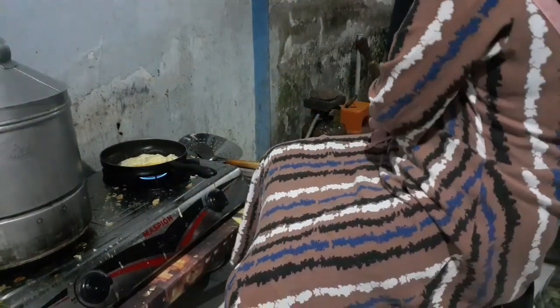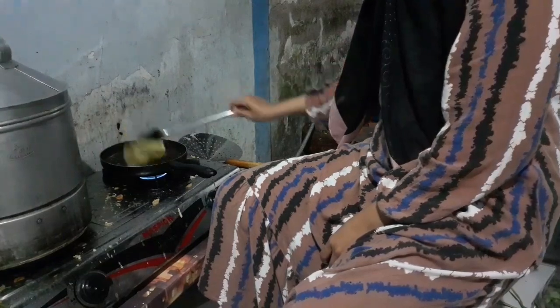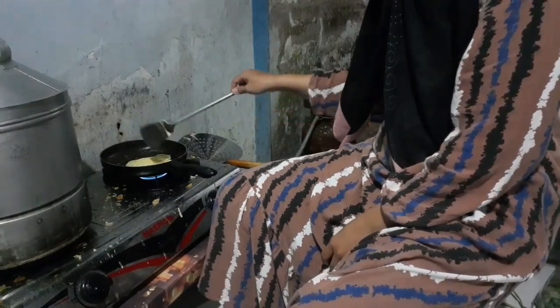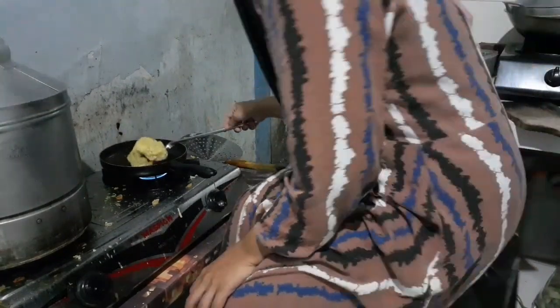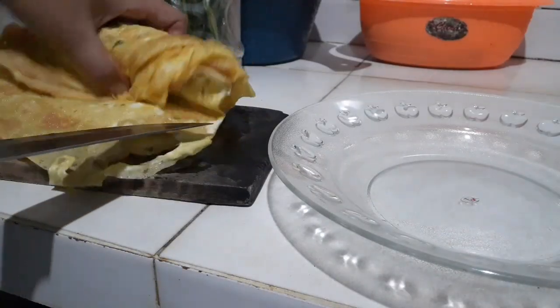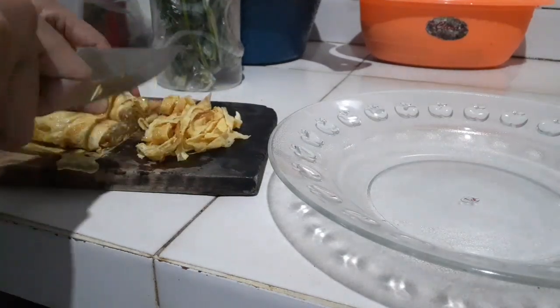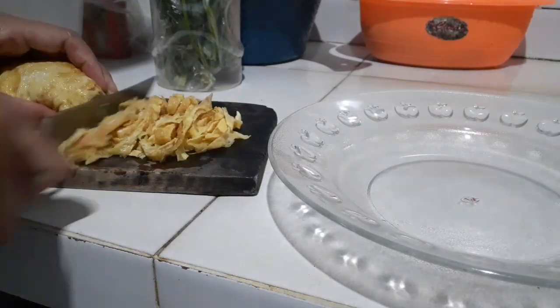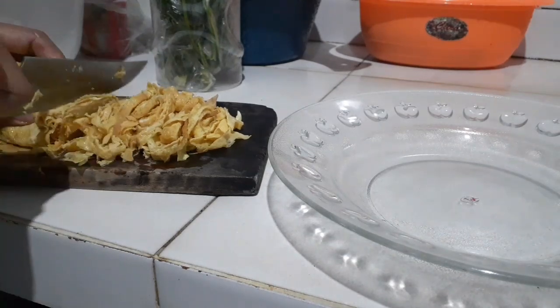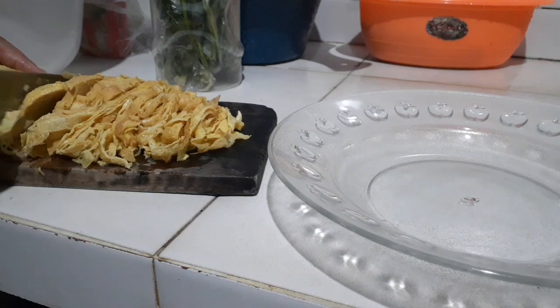Telur dadar untuk nasi kuning, tipis-tipis gini ya teman-teman gorengnya. Semua udah selesai digoreng, kemudian kita gulung dan potong-potong memanjang kayak gini ya.